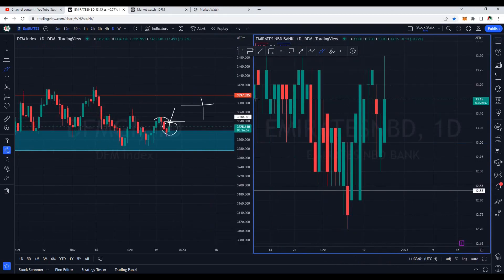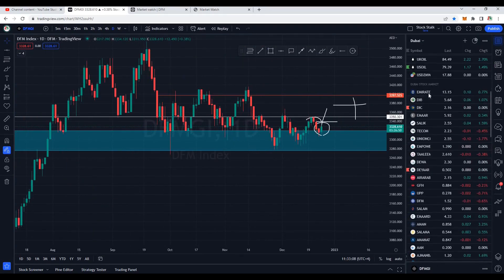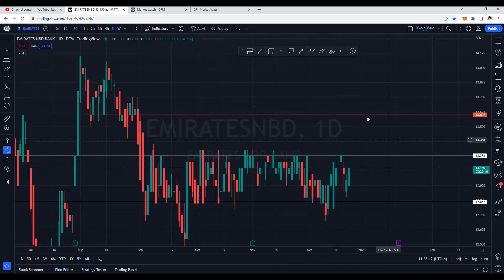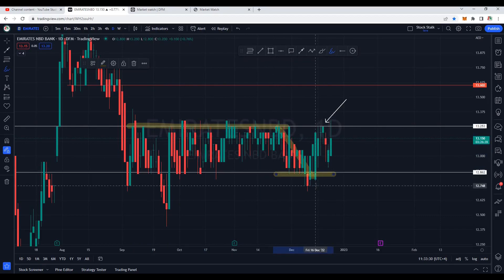Let's have a look at Emirates NBD Bank in a bigger picture. I had uploaded a video on this one specifically after looking at that bullish candle — it closed right at the resistance of 13.25. Previously whenever the market tried to cross it, it got rejected back to the support zone at 12.85. Today market opened with a gap down, showing some weakness, but fortunately it's trying to cross the resistance of 13.25 — the high is at 13.30. It's very important to see how the market closes today, as this is a heavy-weighted stock.